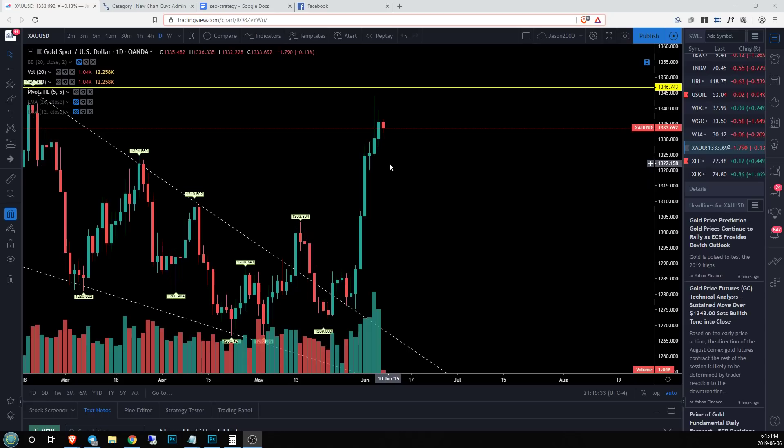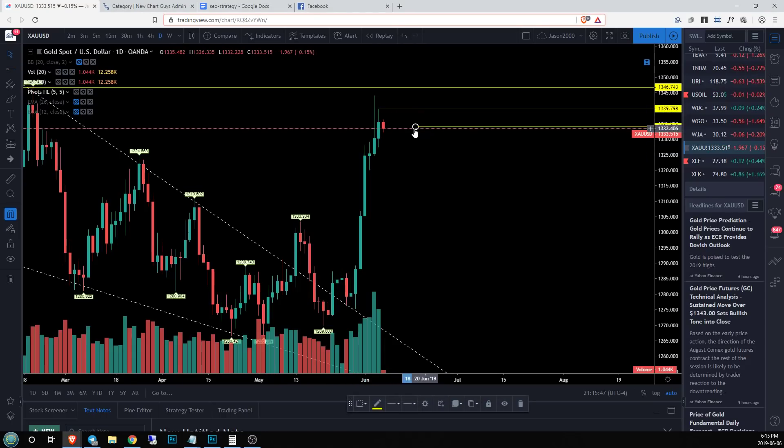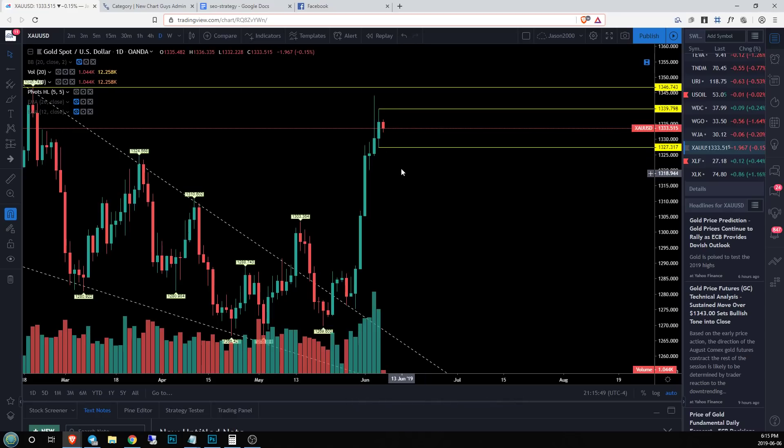What that says to me is we need to be watching for equilibriums. Anytime we get inside bars, that's some sort of tightening range and you need to look at a smaller time frame to get a read on what is happening. When I'm looking at inside bars, I look at my two levels — the highest and lowest ranges of my inside bars. That sets up the potential EQ range that we want to be looking for.